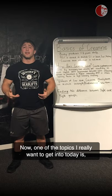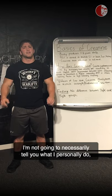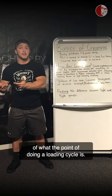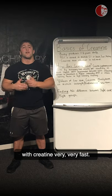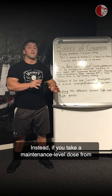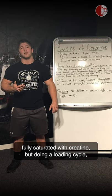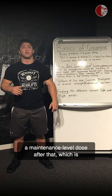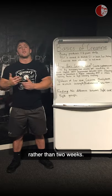One topic I really want to get into is: is a loading cycle needed, and what benefits does it even have? A loading cycle gets your muscles fully saturated with creatine very fast — that's the main reason to do it. If you take a maintenance level dose from the start, after two weeks your muscles will be fully saturated. But doing a loading cycle — something like 20 grams a day for the first five days, then a maintenance dose after that — your muscles are fully saturated in five days rather than two weeks.